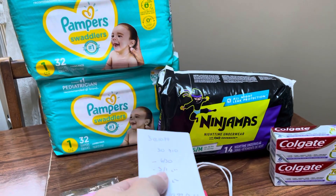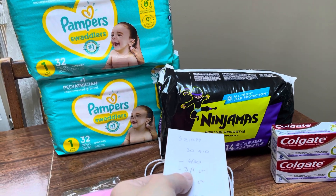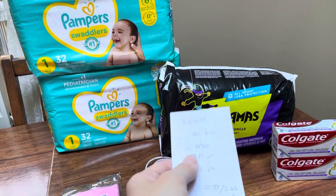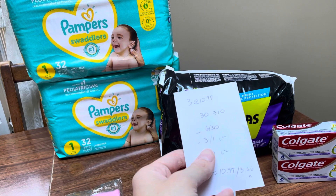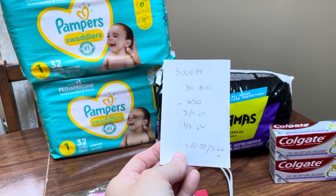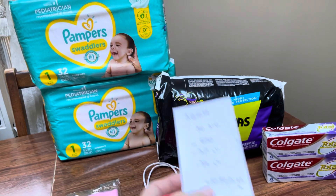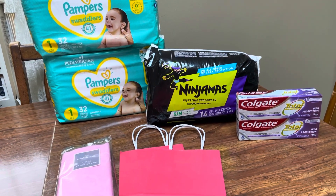Now we have a $3 off of $1 for the Ninjamas. There's also a $3 off of $2 and I think $1.50 off of $1. But I only clipped that $3 off of $1 just to make sure the $1.50 didn't come off. Usually at CVS the higher coupon will come off first. And then I have the $3 off of $2 Pampers digital coupon that everyone has, making the total cost $10.97, or only $3.66 a piece. Alright guys, that's all I have for CVS this week. Thanks for watching and I'll see you in the next video.